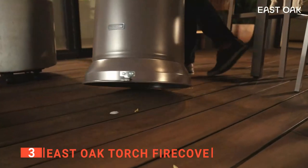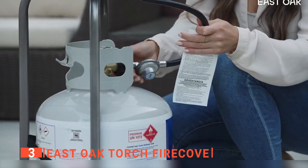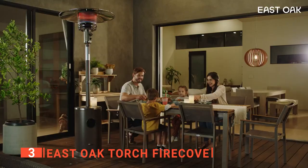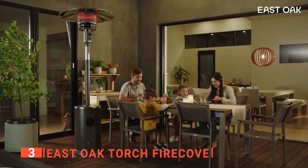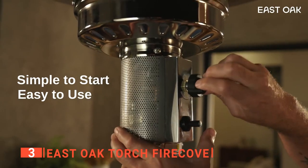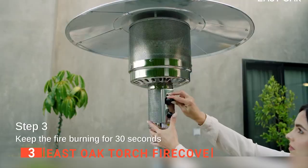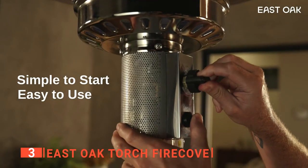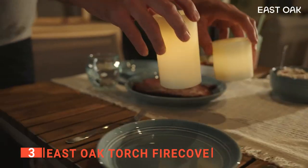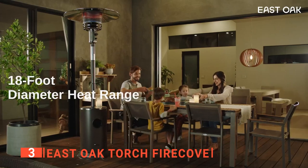With electric patio heaters, you may have to consider energy consumption before using them. But since this unit functions on fuel, all you need is a 20-pound propane gas tank that will provide heating for about 7 to 9 hours, depending on the temperature you select. This unit has an easy-to-use control knob to adjust output, and igniting the burner is a breeze with just the press of a button. The manufacturer also designed the propane tank housing to act as a unique round table to hold your drinks, snacks, phones, and other small items, even while enjoying warmth from the burner.